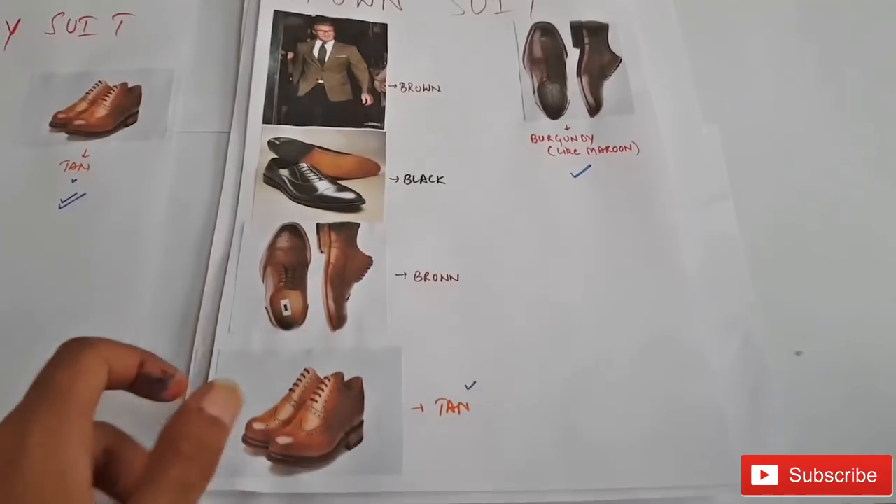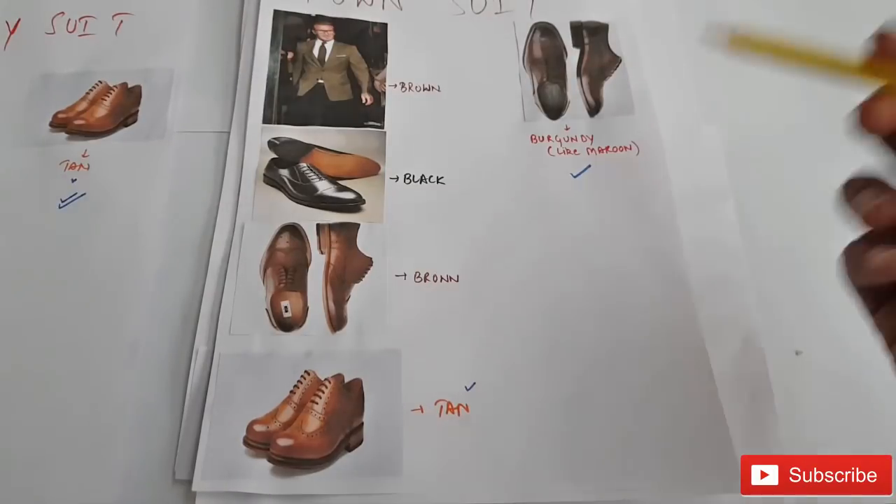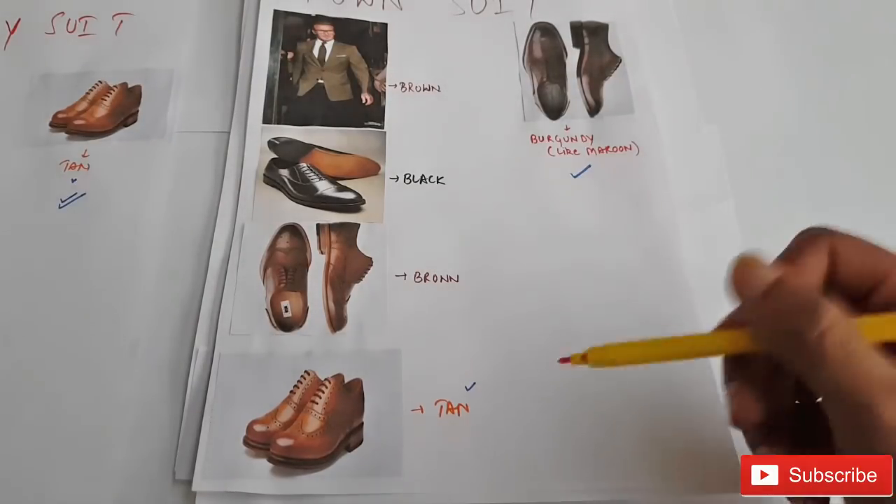Next up is a brown suit. The great matches are black, brown, tan, and burgundy, and according to me, the perfect matches are burgundy and tan pair of shoes.